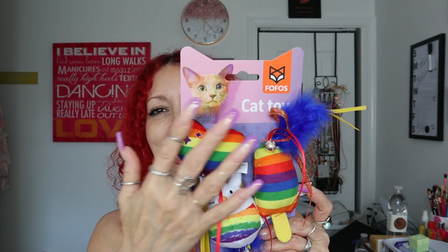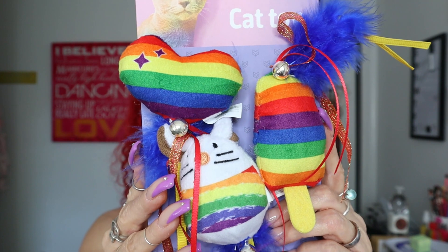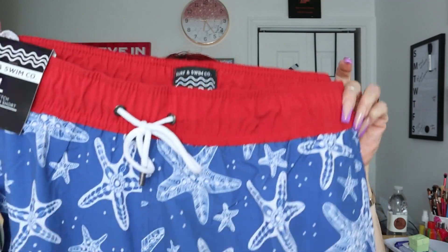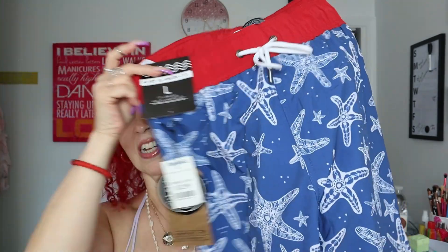In the second Marshalls bag, I got this from the brand Fofo - it's a cat toy - and I got it because it is Pride Month, June 1st through June 30th. I got it for my fur babies because they have to be stylish too, just like mommy. This was $4.99. Last but not least at Marshalls, I got this swimming trunk for the hubby - it has a cute starfish print. We could go to the shore, the swimming pool, whatever. He gets the starfish since I'm a mermaid - you attract fish and stuff!